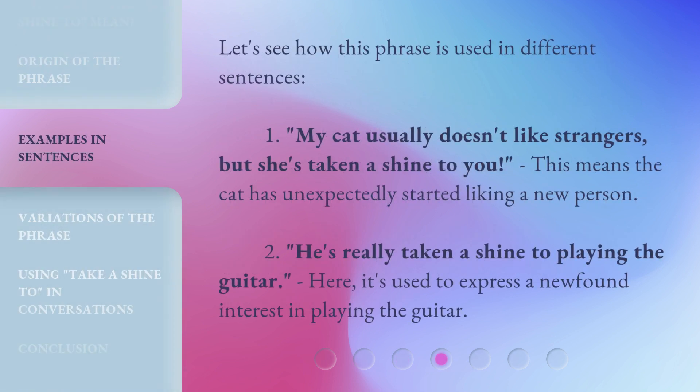Let's see how this phrase is used in different sentences. First: My cat usually doesn't like strangers, but she's taken a shine to you. This means the cat has unexpectedly started liking a new person. Second: He's really taken a shine to playing the guitar. Here, it's used to express a newfound interest in playing the guitar.